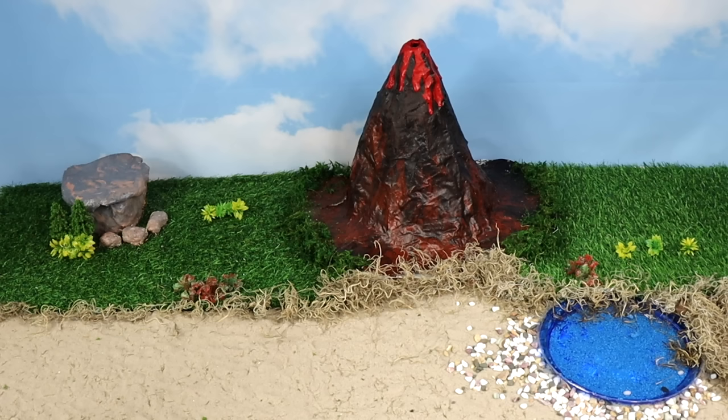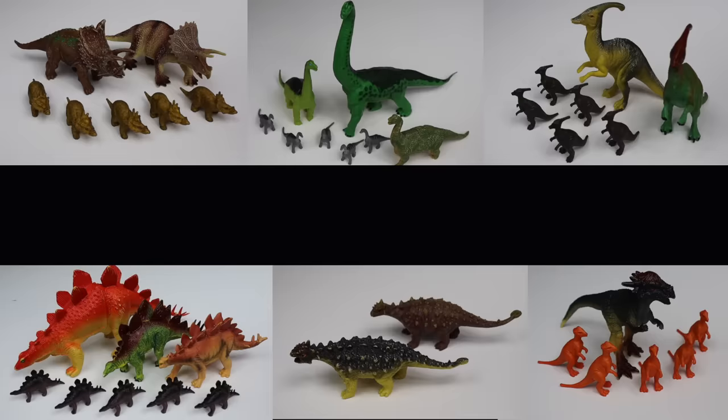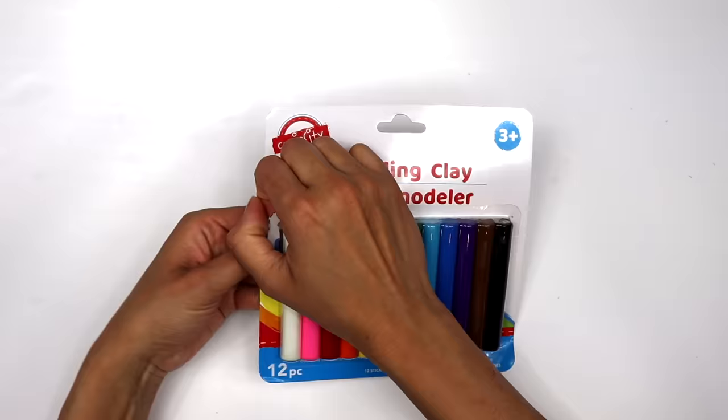We'll add some trees and plants. We're missing our dinosaurs — let's go find them! Herbivores ate plants, so let's find those first.